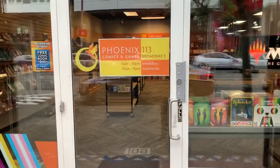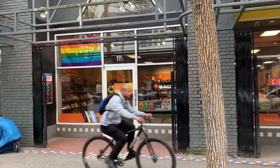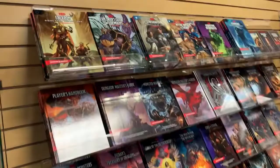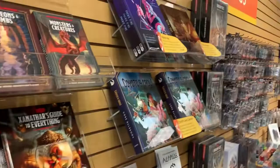Hey everyone, we are in Seattle and what else to do other than comic book hunting! Today I am in Phoenix Comics and Games collectibles shop in Seattle, and I'm going to show you what these guys have in store — all the awesome games, comics, trading cards, and much more. As you can see, I'm just walking around; there are a lot of display cases and a lot of things here, including a lot of gaming stuff.